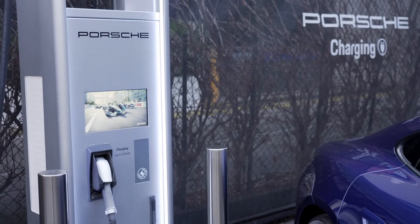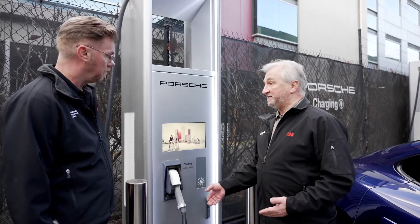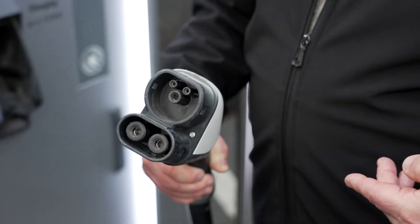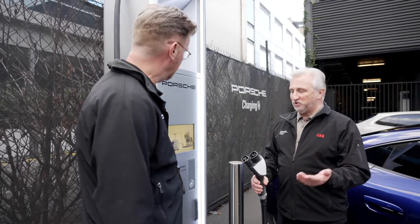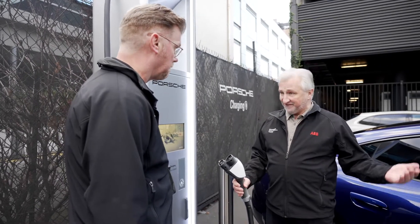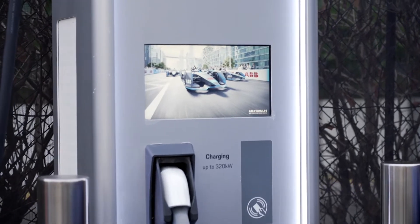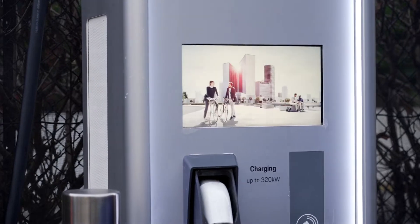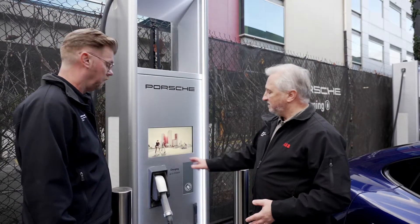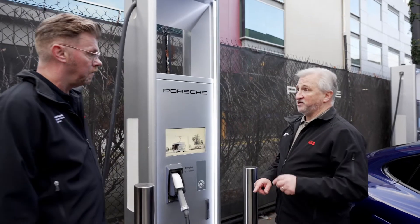This is the first of its type that can do 350-kilowatt charging, which the Porsche Taycan is capable of. You can see it's only got one connector on this particular charger, and that's because the Porsches only take CCS. So what you're looking at here is a CCS connector. Inside the charger there's actually no charging facility — it's basically the communication hub which all our chargers are connected through, and the refrigerant system. Follow me and I'll show you where the actual charger is.